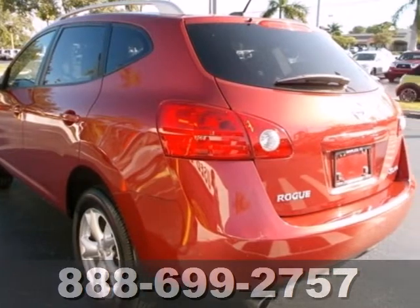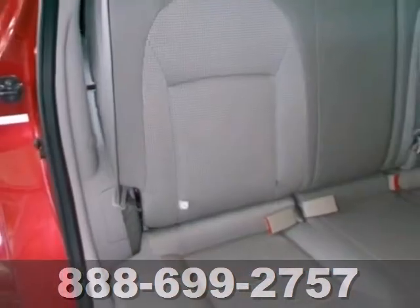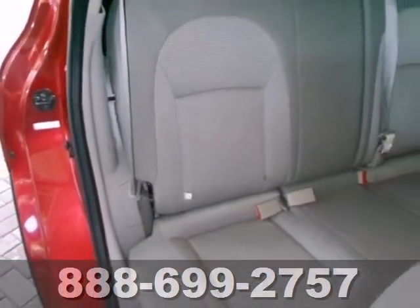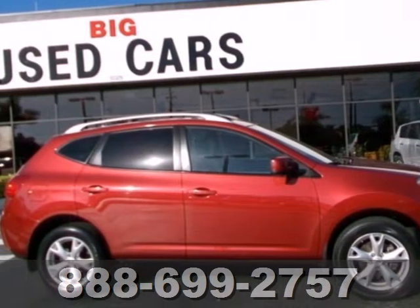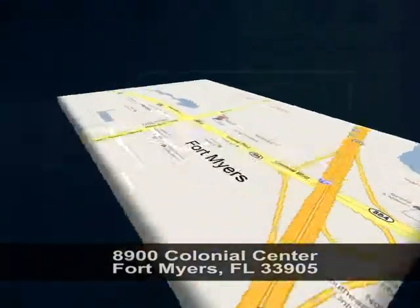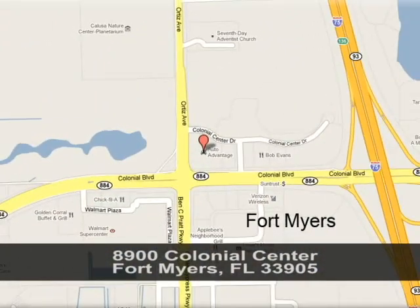This Rogue offers the best of both worlds, the spaciousness, convenience and amenities of an SUV, yet the smooth handling and comfort of a car. Take it for a test drive today. We're conveniently located at 8900 Colonial Center in Fort Myers, Florida, just seconds west of I-75 across from Walmart.